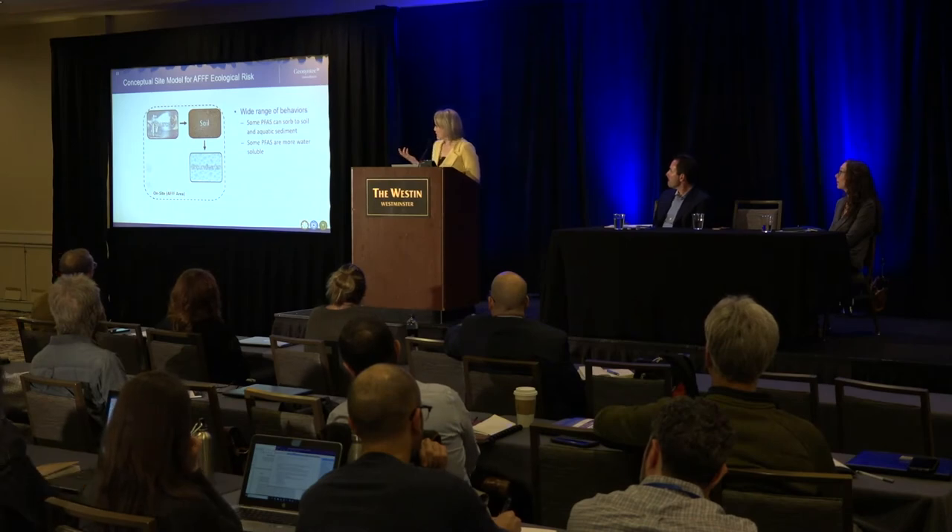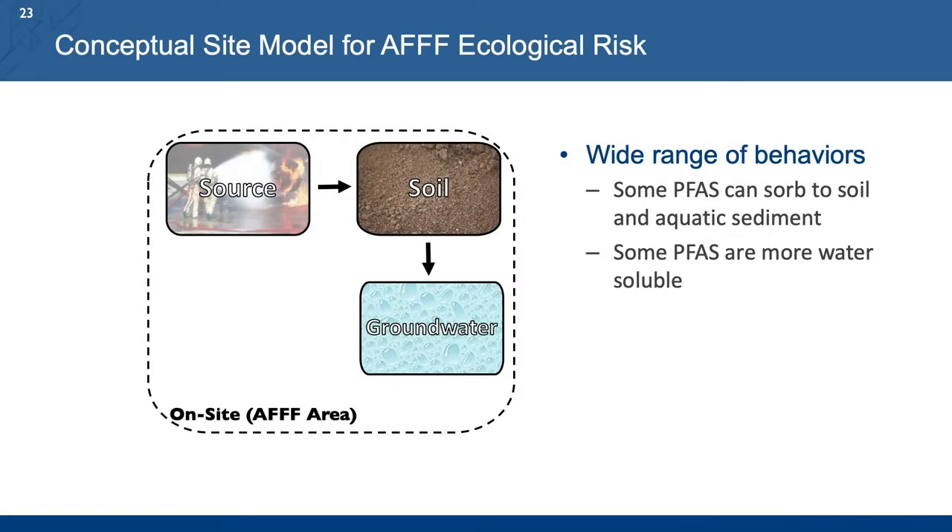As Jason previously mentioned, the conceptual site model is the first major component of a risk assessment. All PFAS-impacted sites and contaminated sites in general are somewhat unique, but we wanted to develop a generic conceptual site model or CSM that could apply to AFFF sites. The variable structures of PFAS determine their partitioning — some have a higher affinity for aqueous compartments and some are more drawn to sediment or soil. So we expect that when a site has been contaminated with AFFF, we're going to find PFAS in all of these different abiotic media.